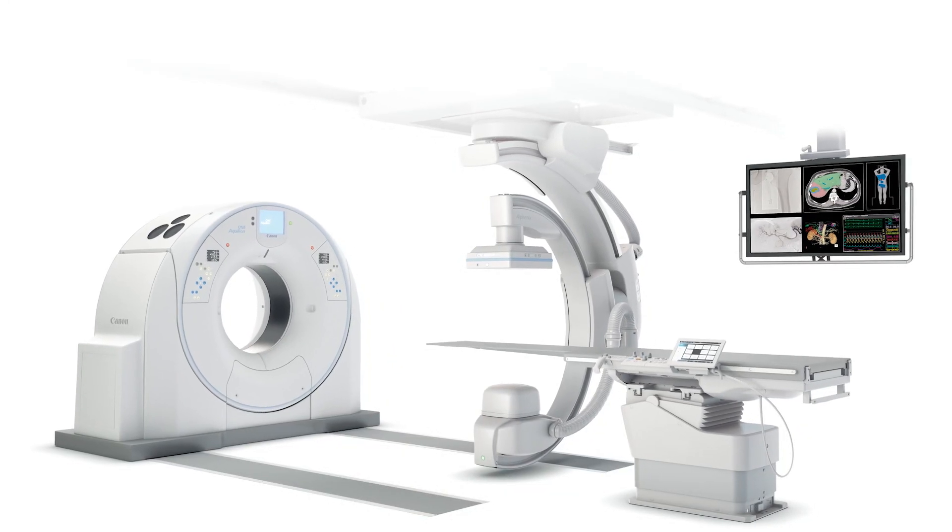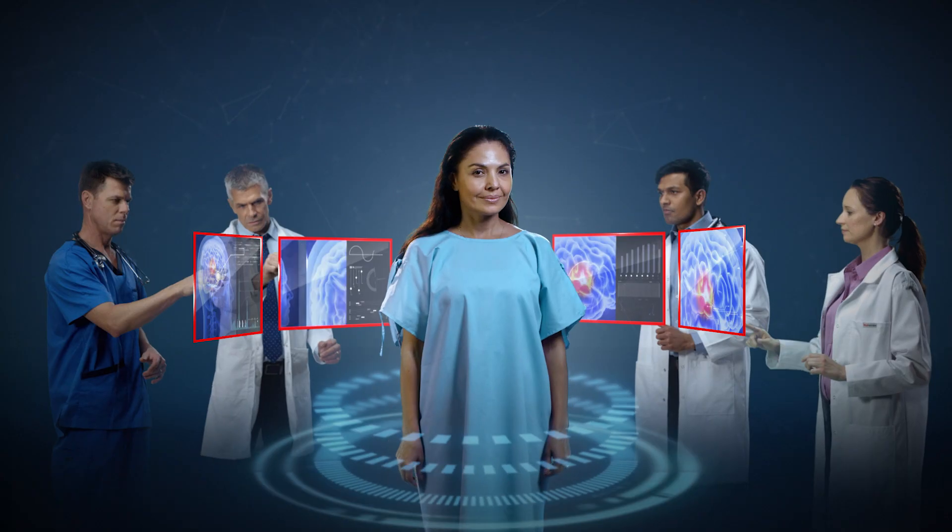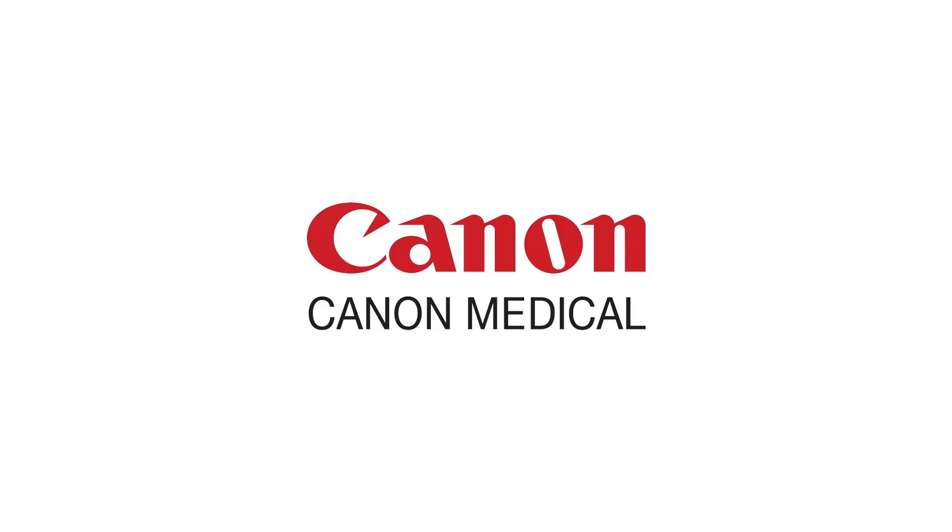Now available on our Sky Plus systems. Alphanix Hi-Def Imaging. Made for patients. Made for partnerships. Made for you. Canon Medical. Made for life.